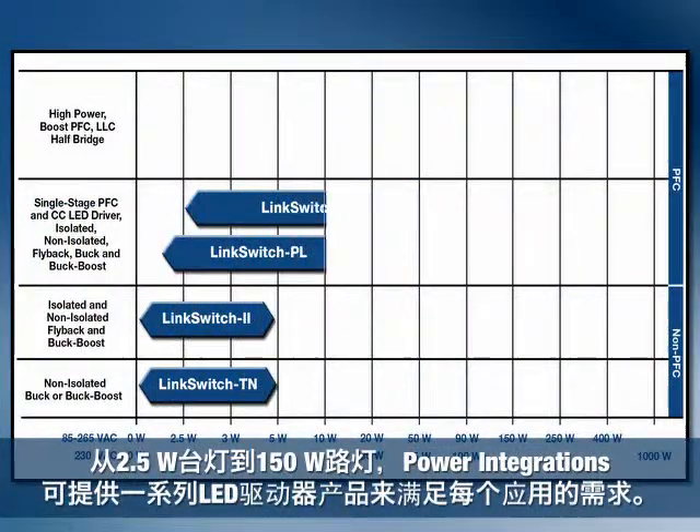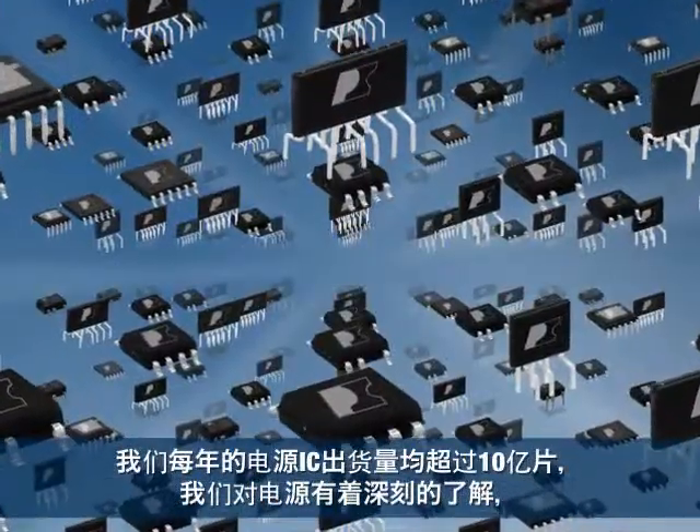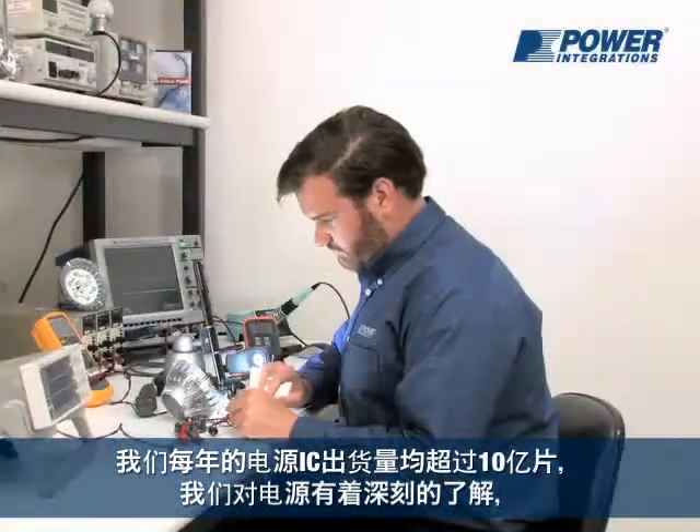From 2.5-watt desk lamps to 150-watt streetlights, Power Integrations offers a wide range of LED driver products to fit every application. With more than 1 billion Power ICs shipped per year, we know power supplies.